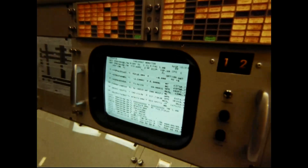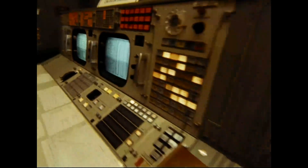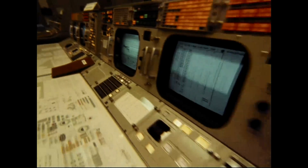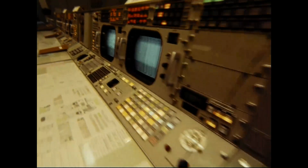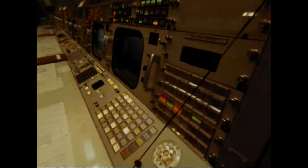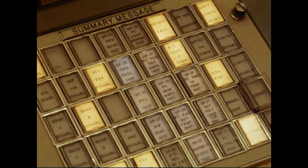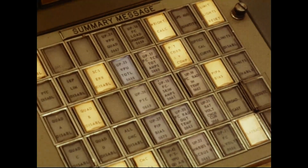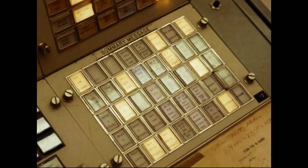This is Mission Control, Houston, where all the basic decisions are made during an Apollo mission. From here, flight controllers direct a mission from the time the spacecraft is launched until it is recovered. This is the focal point for all critical information on the spacecraft and the flight crew, where real-time decisions must be constantly made. It is also from here that the world gets news firsthand and can follow the progress of a flight, almost as fast as it's happening.